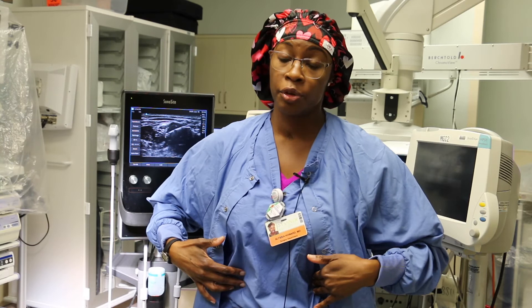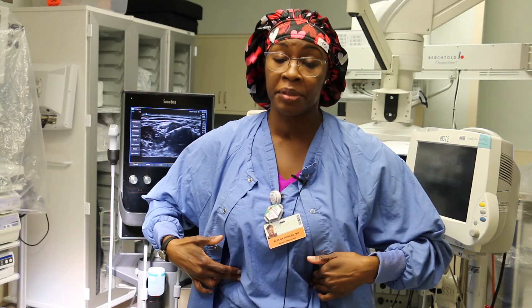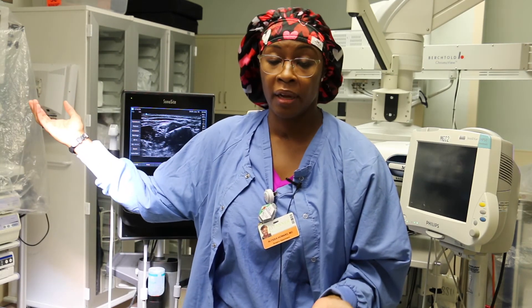Depending on what type of procedure you're having, you may be asleep when you're having a nerve block — for example, when we do the TAP block, the transverse abdominus plane block. Or more likely you'll be awake when we do the nerve block, because as we're working around nerves, we want to make sure we get some feedback from you. But we definitely give you some sedation medicine so you don't mind so much. People tend to tolerate that pretty well. We do nerve blocks on teenagers all the way up to elderly patients.